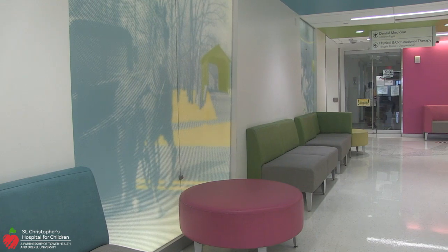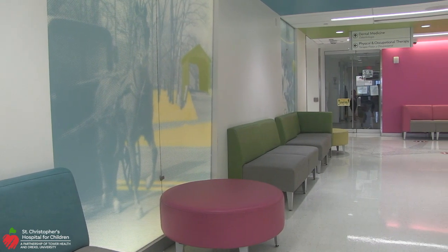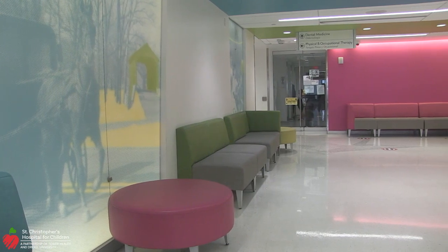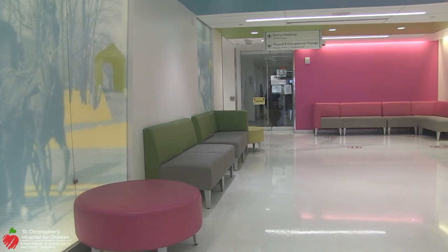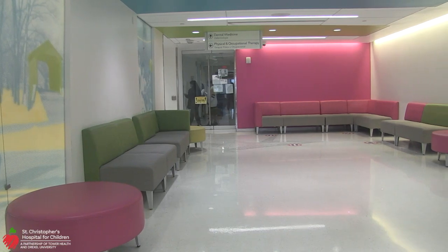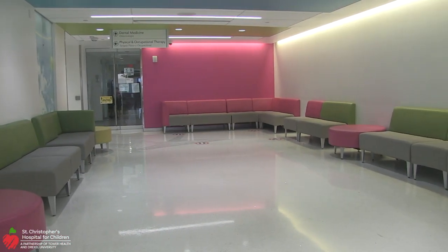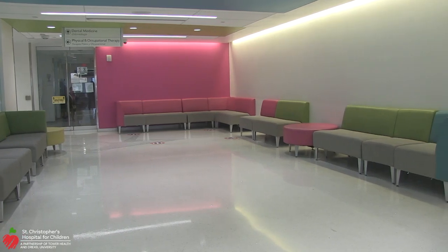The pediatric dental residency program at St. Christopher's is fully accredited by the Commission on Dental Accreditation. The program's last survey was conducted by CODA in 2017, and the results were no recommendations. The clinical space, located in the main part of the hospital, was built in 2016 and consists of 23 treatment rooms.